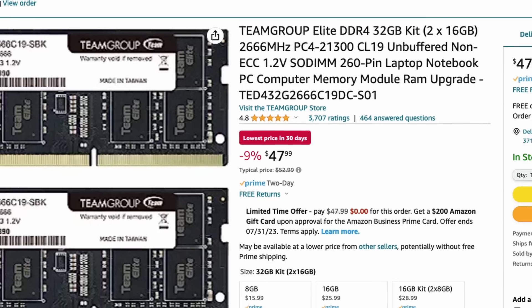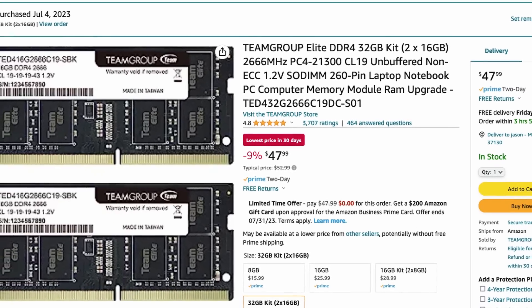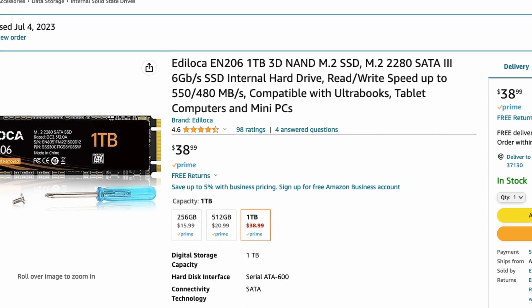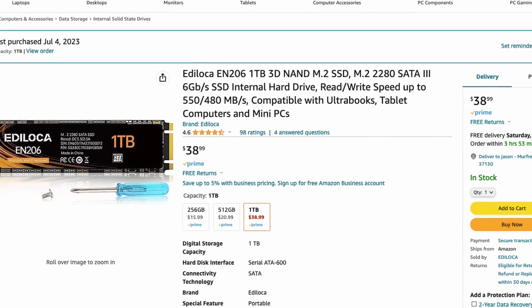I do plan on doing some upgrades to this. It comes with four gigs of RAM, but I want to expand that to 32 gigs. In addition, I'm going to be swapping out the native hard drive for a one terabyte hard drive. So once I do that, how does this cost compare to something like the Ultimate Pi that I built on the Raspberry Pi 4 platform?